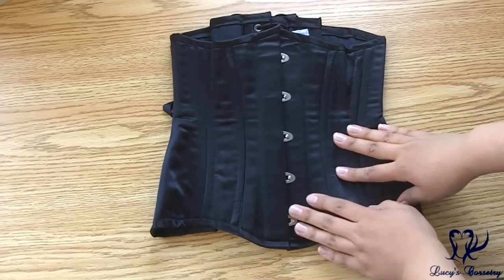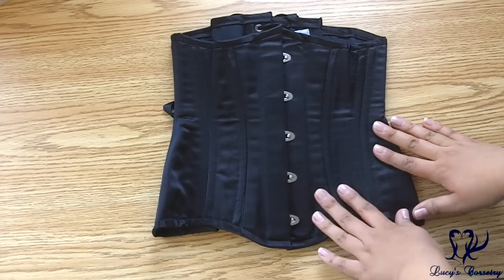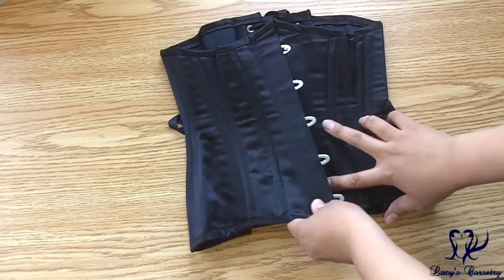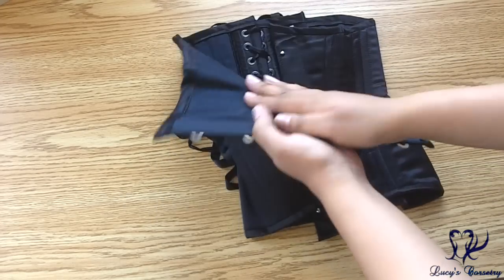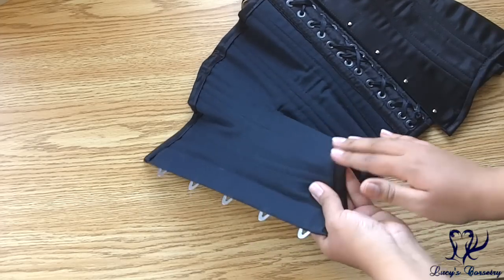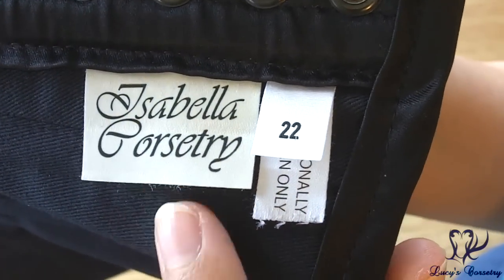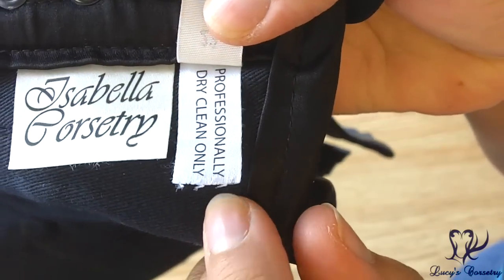Here is the petite Josephine laid flat. For the materials, it feels like three layers. The fashion fabric is a black satin made from polyester. I feel that there is an interlining in between the satin and the lining, and the lining is a black cotton twill. Here's a close-up of the Isabella Corsetry tag — size 22 — and the dry cleaning instructions.